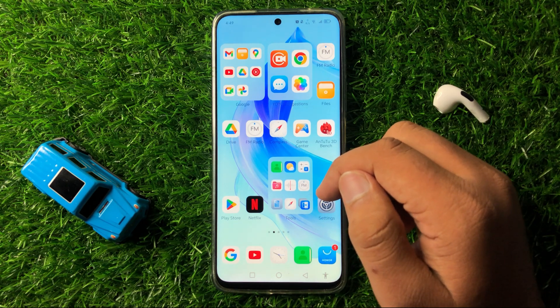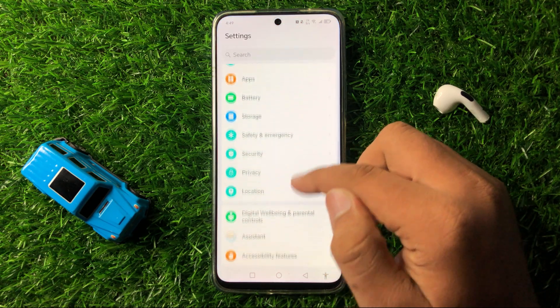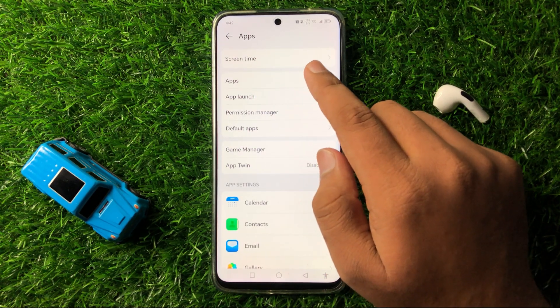But if you are still facing the issue while using an app, then open Settings. Now in Settings, scroll down and click on Apps. Now again click on this Apps option.